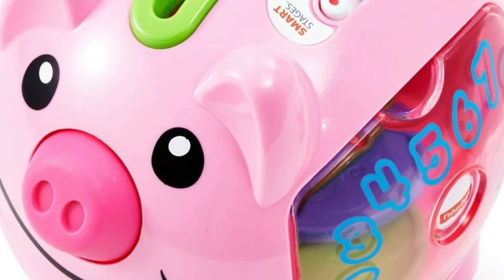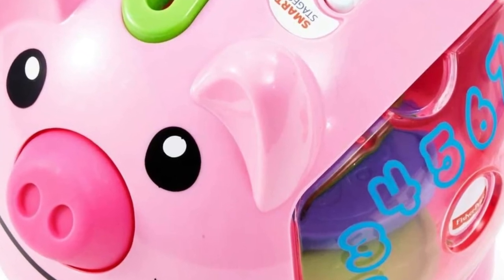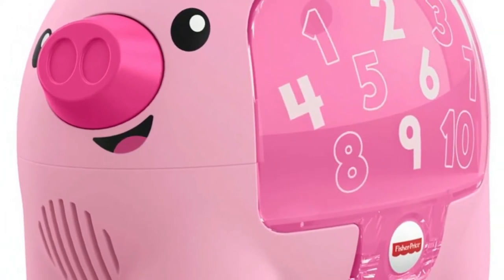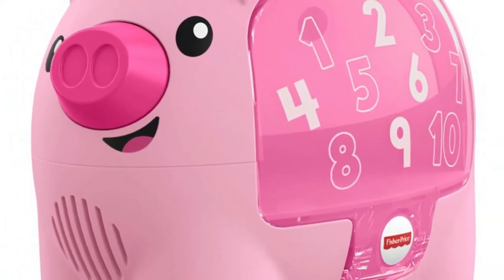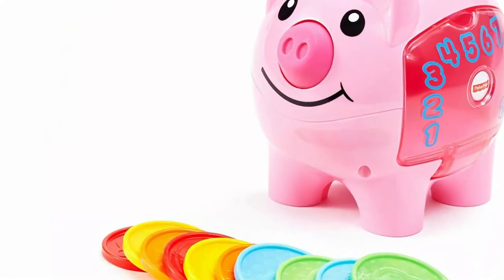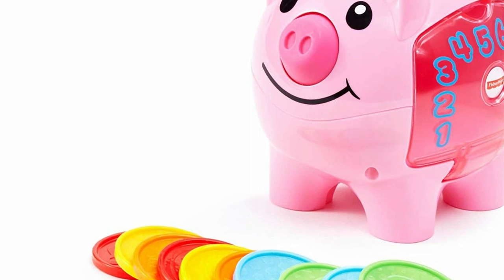The nose of the piggy bank is a button that makes the pig sneeze or say a couple of short phrases. The item description on the Fisher Price website claims that this little piggy has 40-plus songs and phrases that it says and sings, although that seems like it may be exaggerated.